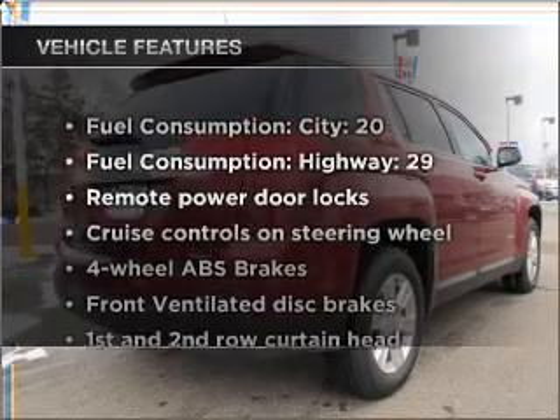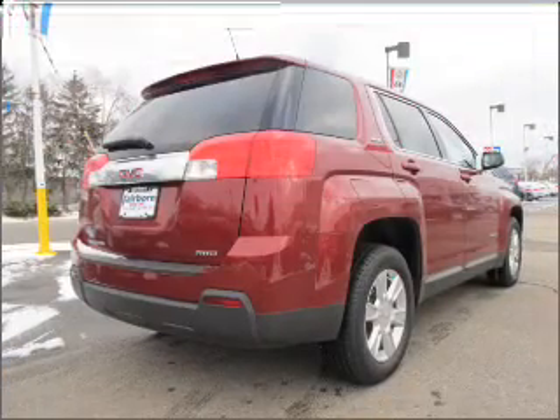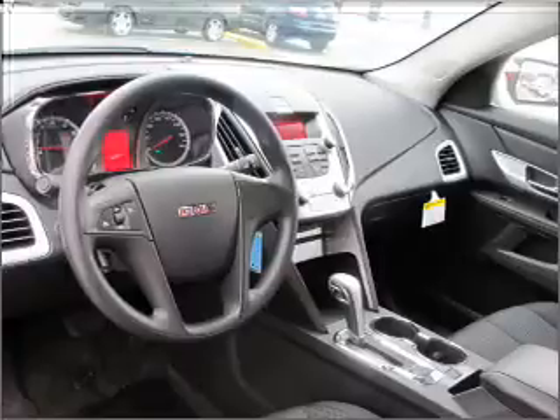Enjoy these notable features included in this vehicle: air conditioning, power door locks, power windows, power steering, cruise control, power mirrors, an alarm system, and an AM-FM stereo with a CD player.